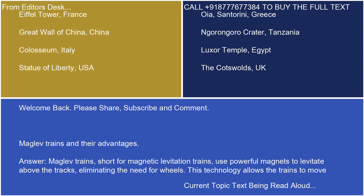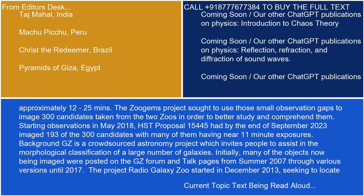Maglev trains, short for magnetic levitation trains, use powerful magnets to levitate above the tracks, eliminating the need for wheels. This technology allows the trains to move smoothly and efficiently at high speeds.